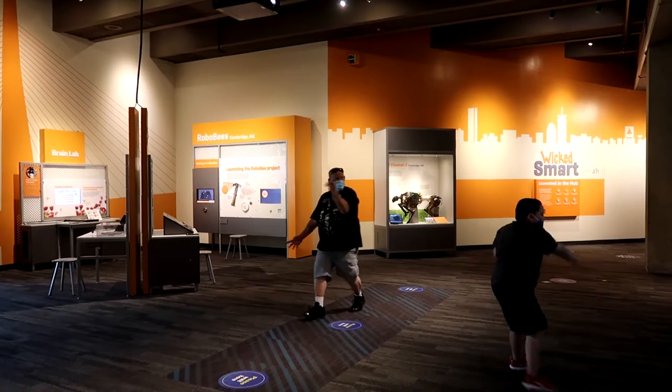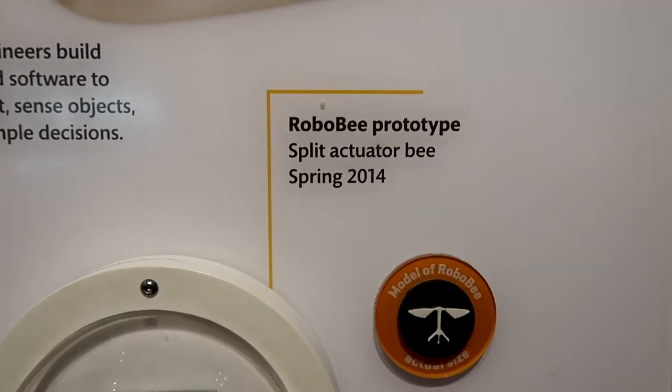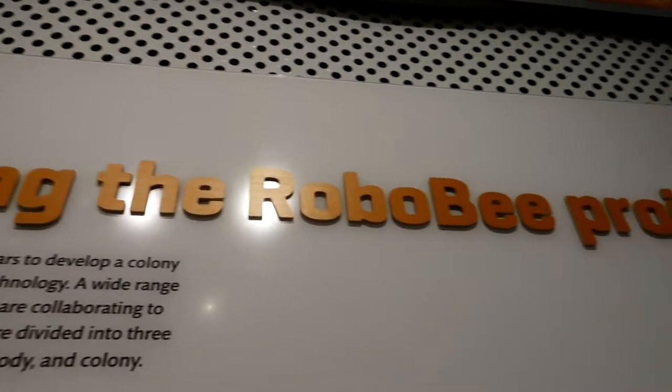Are these guys trying to be the Avatar? Here's the prototype robo bee — it was built in spring 2014. Launching the robo bee!